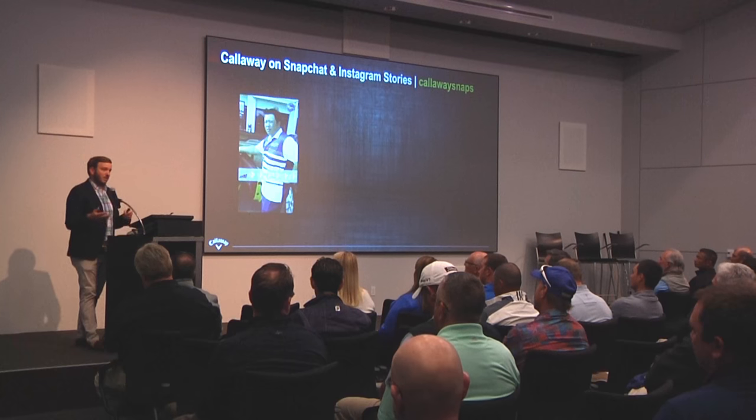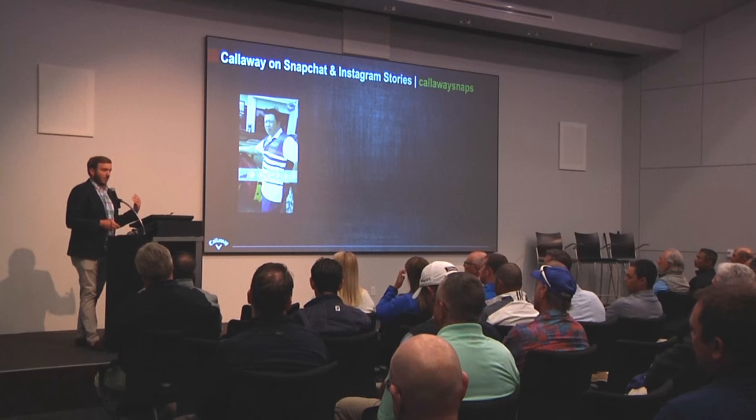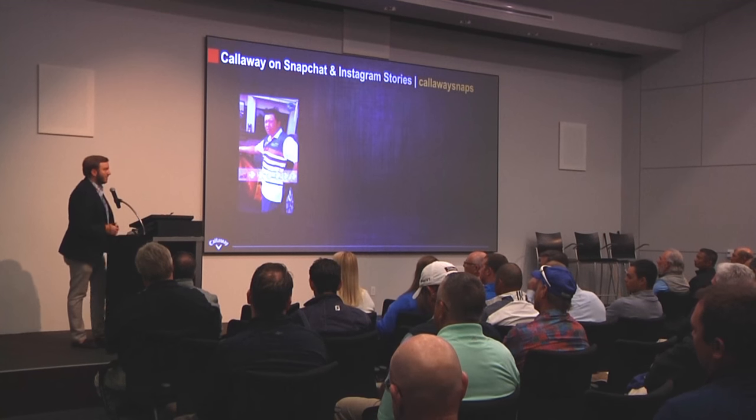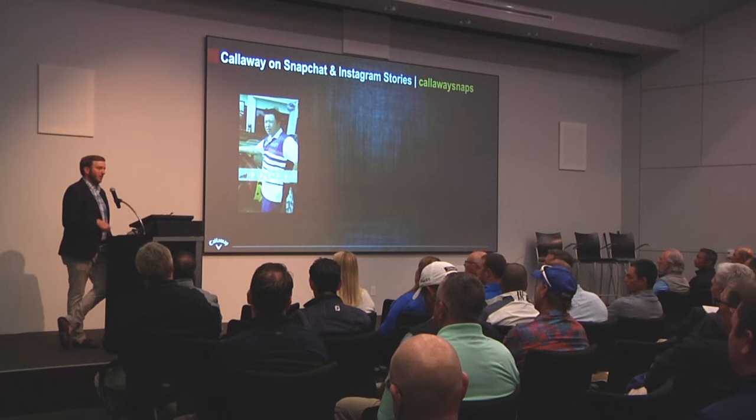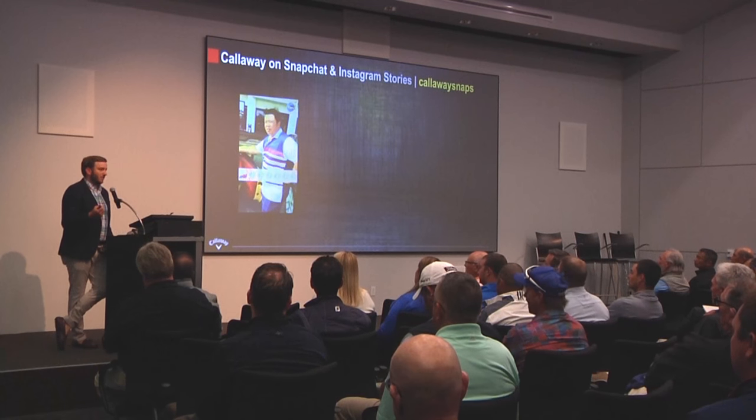There's a trend of consumers really being able to relate to raw content. They want things that are real from the company, that aren't necessarily highly produced like you see on Instagram. They want to know what's happening in the moment. These kinds of platforms and storytelling really allow our brand to have a personality. Instagram recently launched Instagram Stories, which is basically Instagram's version of Snapchat — a kind of daily storytelling.